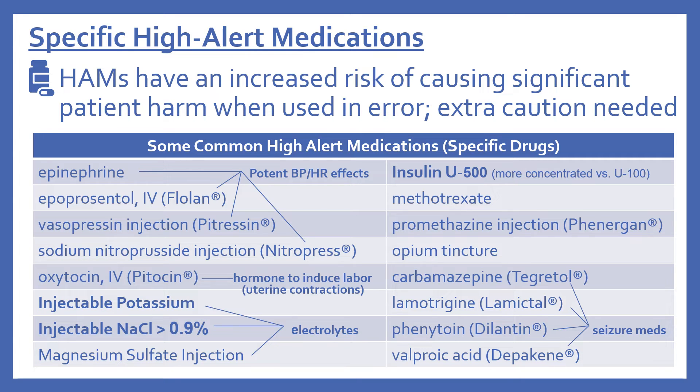Methotrexate is used in cancer treatment and other conditions, requiring caution. Promethazine injection (Phenergan), used for nausea, can have many adverse effects when administered incorrectly. Opium tincture, related to pain medications, is sometimes used for diarrhea. Carbamazepine, lamotrigine, phenytoin, and valproic acid are all seizure medications that also require extra caution.